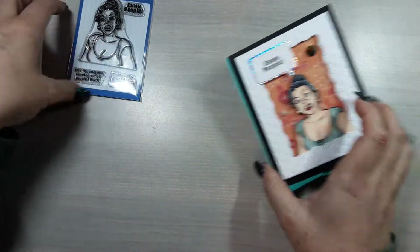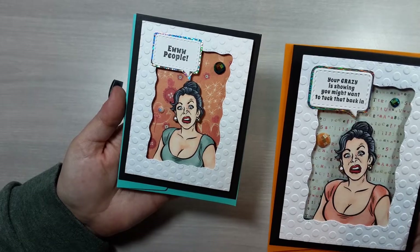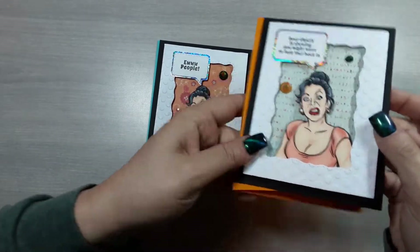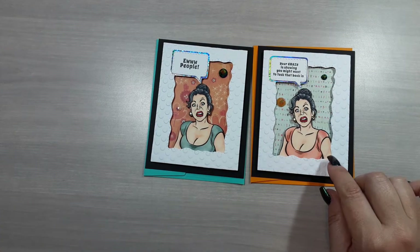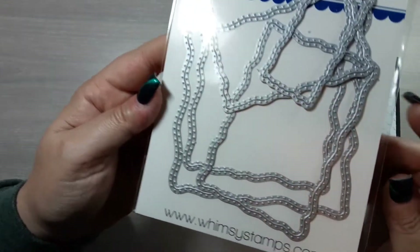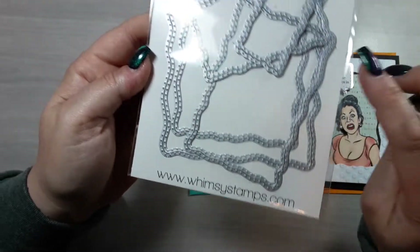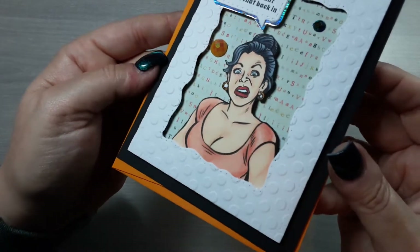We'll start with what I did with this one because I did use a little bit different supplies on each. For this stamp I did this card and this card — the 'you people' and then the 'you're crazy is showing, you might want to tuck that back in.' I put a base layer of pattern paper on my card, then cut a slightly larger white panel with a stitched rectangle die and die-cut the inside with this set from Whimsy Stamps called Wavy Pierced Rectangles. It does the piercing on both the inside and outside — so cutting a panel gives you a nice stitch detail on the edge, and cutting a frame still gives you the pierced effect on the outside, which I absolutely love.